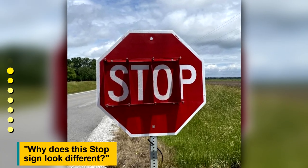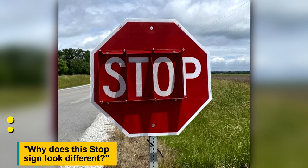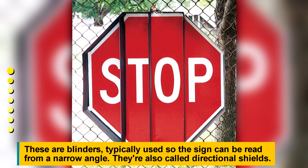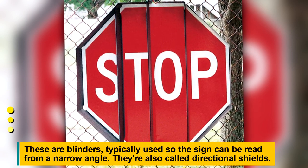Why does this stop sign look different? These are blinders, typically used so the sign can be read from a narrow angle. They're also called directional shields.